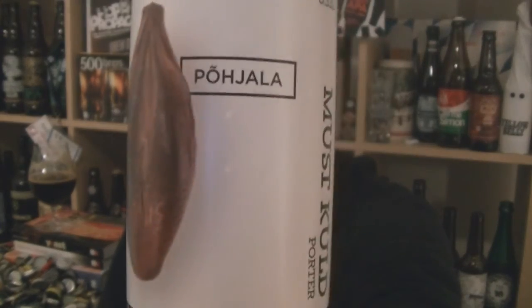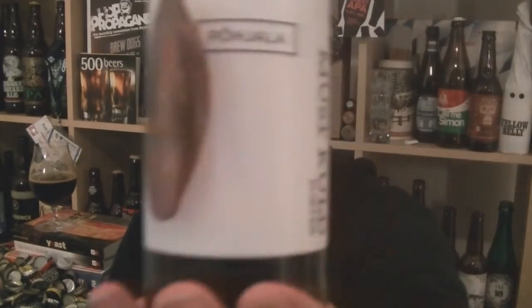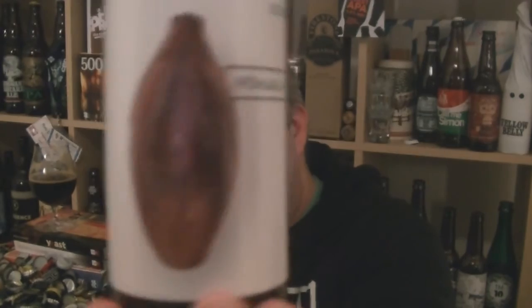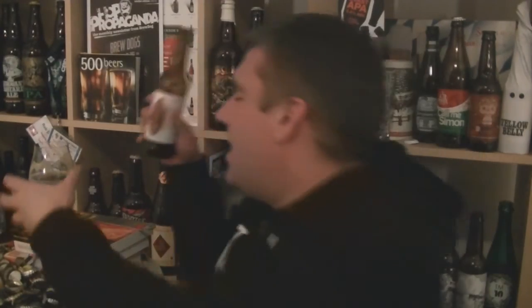Excuse my pronunciation, but that is the Pishale — ha — Muskuld Lactose Porter. Great looking bottle of beer, great tasting. That's a beer — 7.8% ABV, all the way from Estonia. I'm Rob from Hobzine.com and I'll see you next time. Cheers.